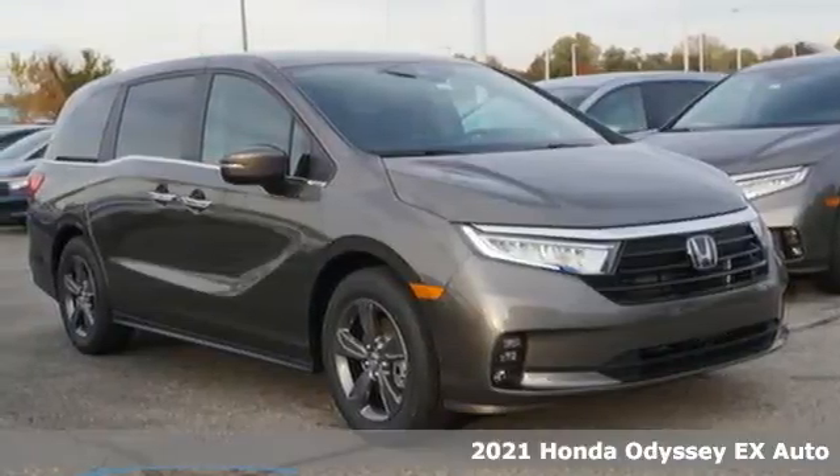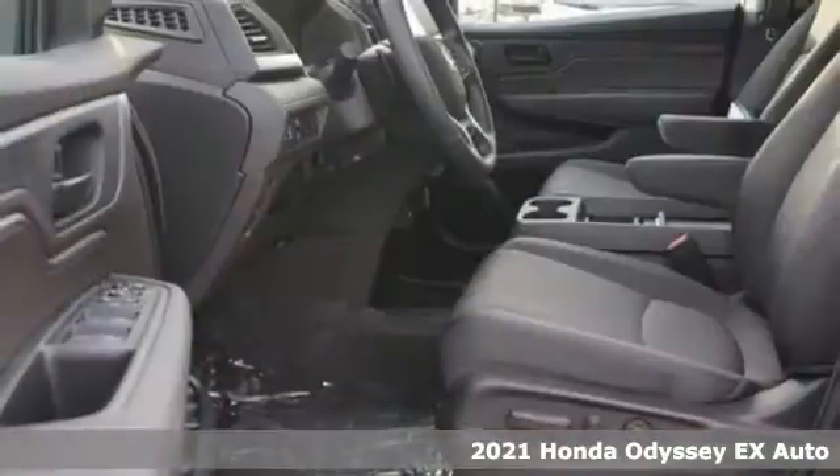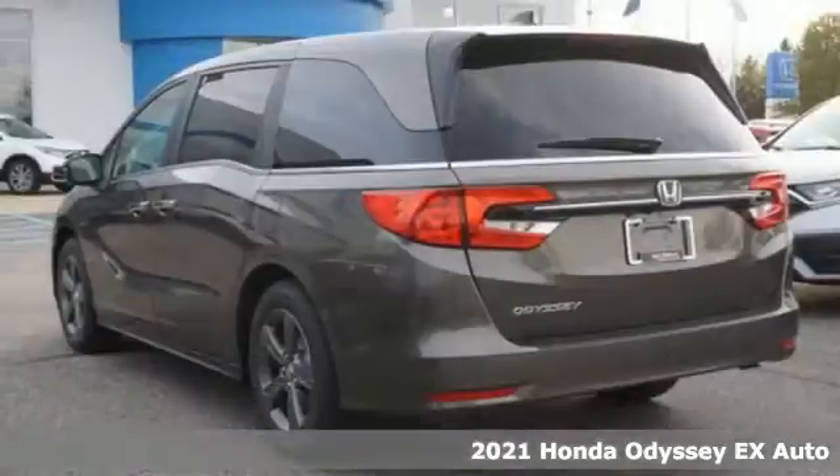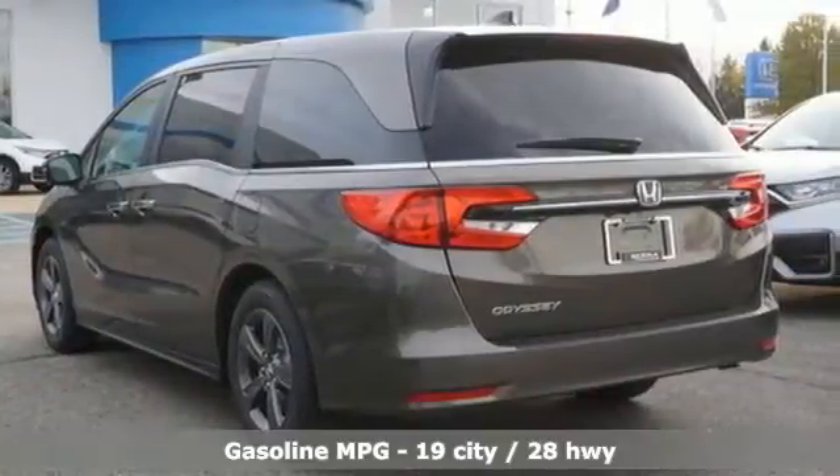Here's a new 2021 Honda Odyssey. From hood to hatch, it offers all the comforts and conveniences you could want. It's equipped for all your driving needs and wants.